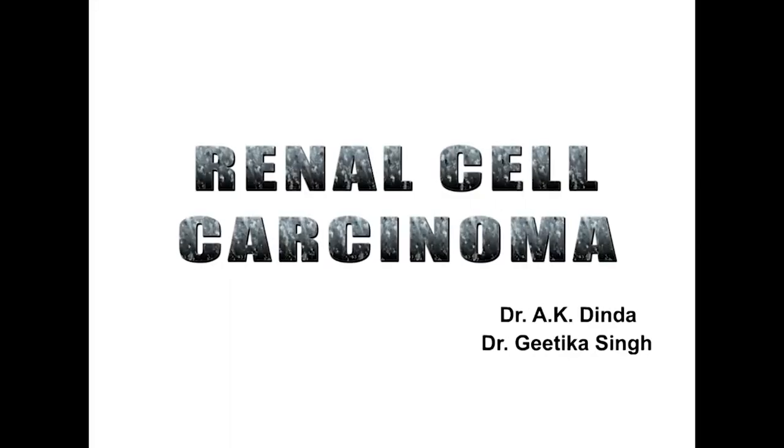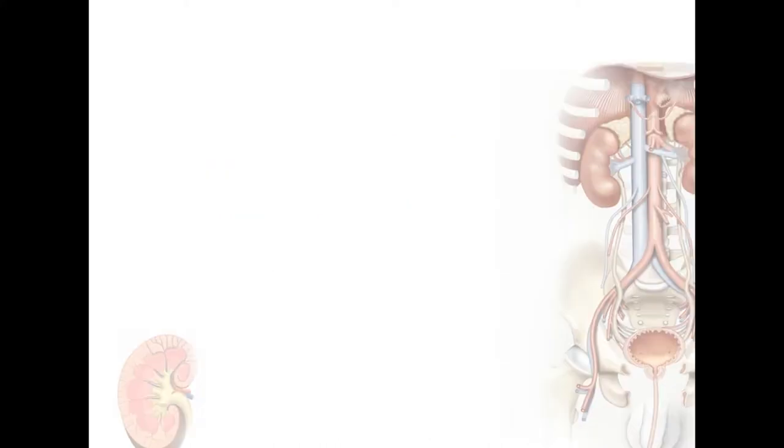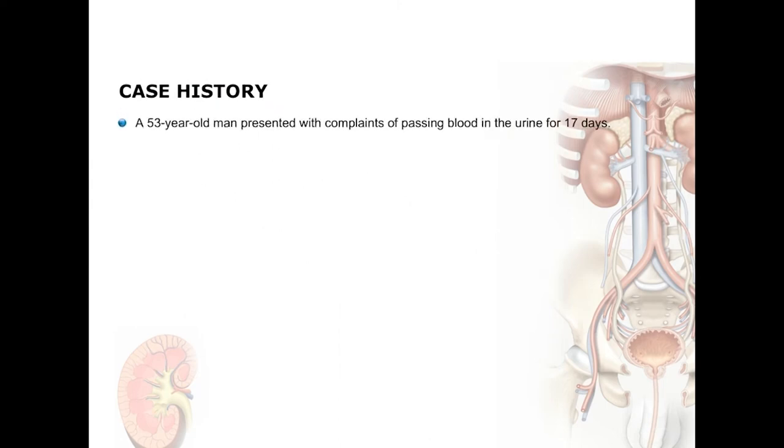Good morning and welcome to this case study in the renal system. Let us first look at the case history. This 53-year-old man presented with complaints of passing blood in the urine for 17 days, and it was not associated with pain, passage of clots or stones, fever or any other complaints.